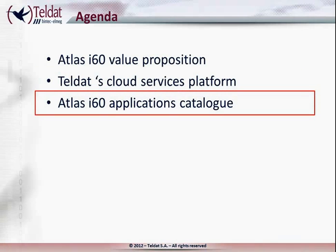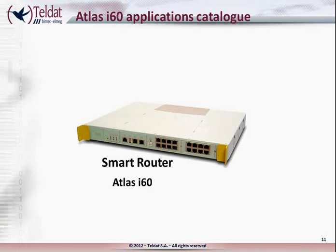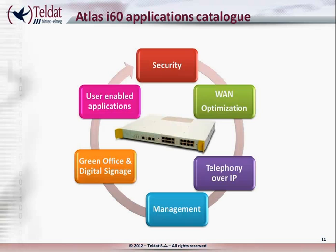Atlas i60 Applications Catalog. Teldat has developed applications that can be embedded on the Atlas i60 smart routers and managed from the cloud as a services platform. There are Teldat applications in six different areas of interest for branch offices: security, telephony over IP, WAN optimization, management, green office, and perhaps the most important — the possibility of customer and third-party applications. Being based on Linux, it is open source to whoever wants to develop applications for the Atlas i60 routers and/or services platform.